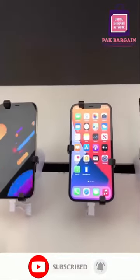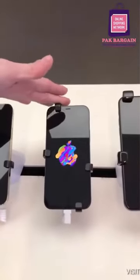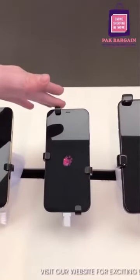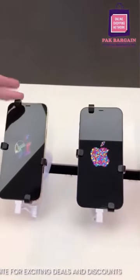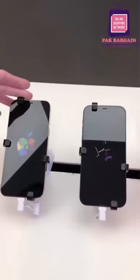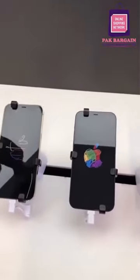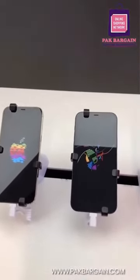Price-wise, the regular iPhone 12 starts at $800, then $850 for the 128 GB and $950 for the 256 GB. The Pro starts at $1,000, goes to $1,100 for the 256 GB, and $1,250 if you go with the 512 GB option.